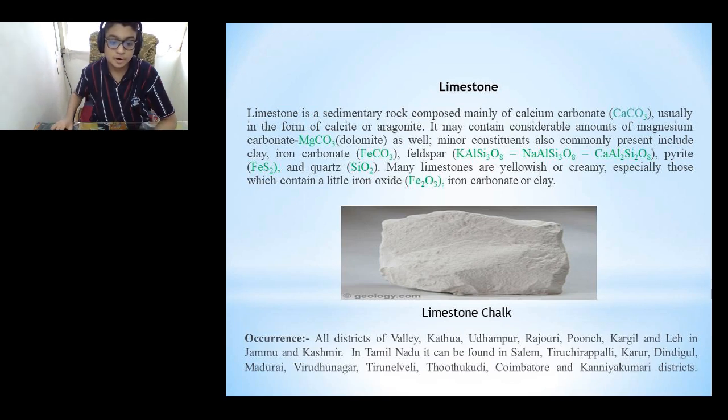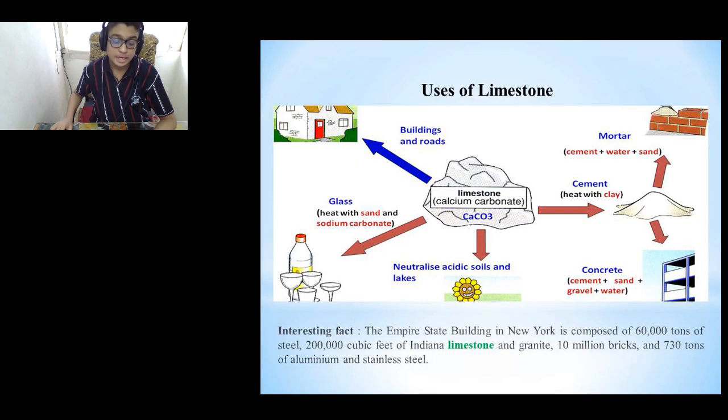Limestone can be found in all districts of the Valley: Kathwa, Udhampur, Rajauri, Punch, Kargil and Leh in Jammu and Kashmir. In Tamil Nadu, it can be found in Salem, Tiruchirappalli, Karur, Dindigul, Madurai, Virudhunagar, Tenkasi, Thoothukudi, Coimbatore and Kanyakumari districts. Here we will be seeing some uses of limestone.